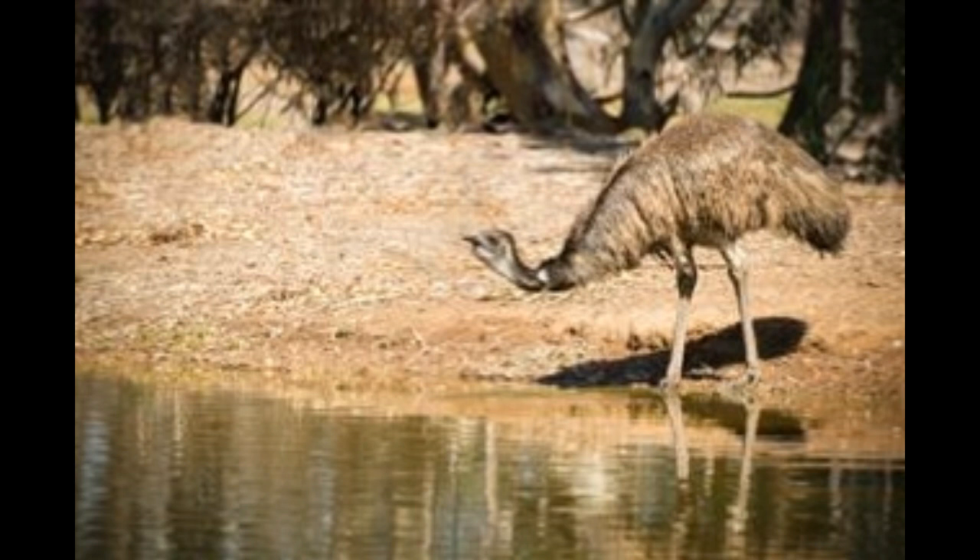Eggs: Emu eggs are oblong, about the size of a grapefruit, and greenish-black in color. They weigh around 1.5 lb and have thin shells. Lifespan: Emus live anywhere between 20 to 30 years and reach their full size at the age of 12 to 14 months. Behavior: Emus are curious by nature and are friendly towards humans on farms, though they can attack other livestock. They are easier to domesticate.